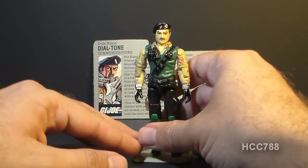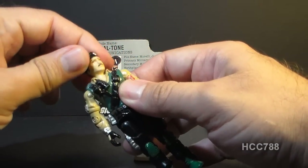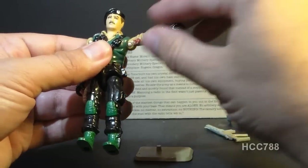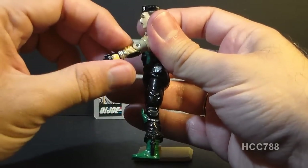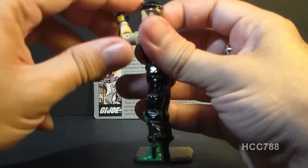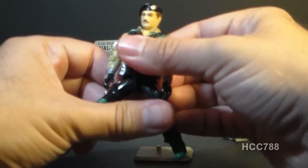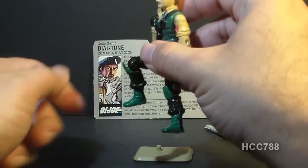Let's take a look at Dial Tone's articulation. He had the typical articulation for 1986 G.I. Joe action figures: he could turn his head left to right and look up and down on a ball joint. He could move his arm up at the shoulder, swivel it all the way around, and bend at the elbow about 90 degrees. He had a swivel at the bicep. The figure was held together with a rubber O-ring so he could move at the torso. He could move his legs apart, move his leg at the hip about 90 degrees, and bend at the knee about 90 degrees.